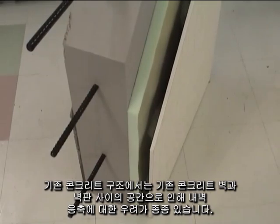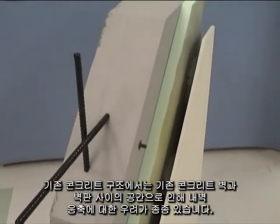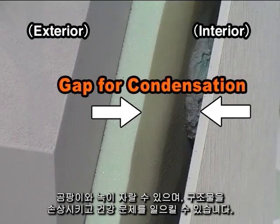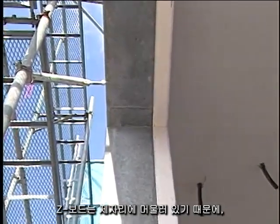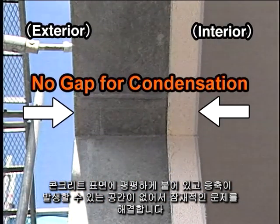With conventional concrete construction, there are often concerns about inner wall condensation. Due to the space between a conventional concrete wall and wallboard, mold and mildew can grow, damaging the structure and causing health problems. Since the stay-in-place Z-Boards are flush against the concrete surface, there is no space for possible condensation, solving a potential problem.